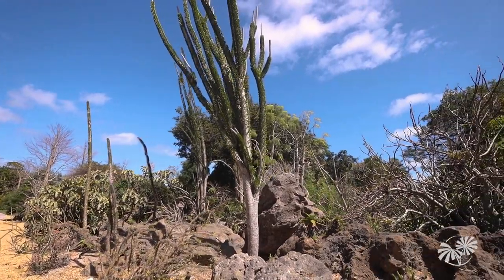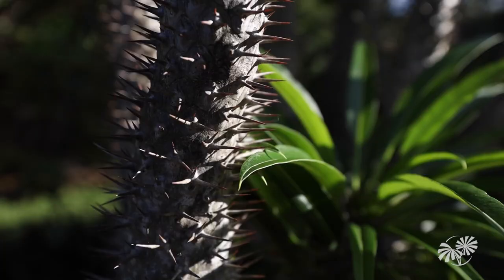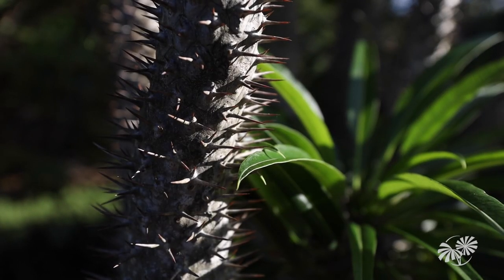We are here at the Lynn Lougheed Spiny Desert of Madagascar, and it's pretty appropriately named. These plants are mostly from Madagascar and parts of Africa, and as you can see, they are pretty spiky.